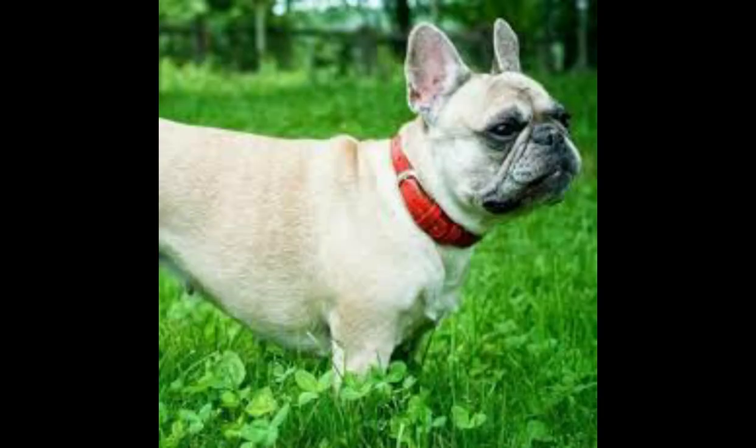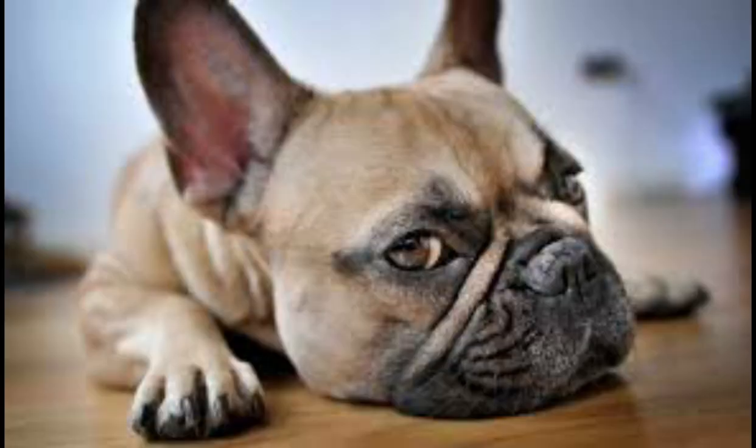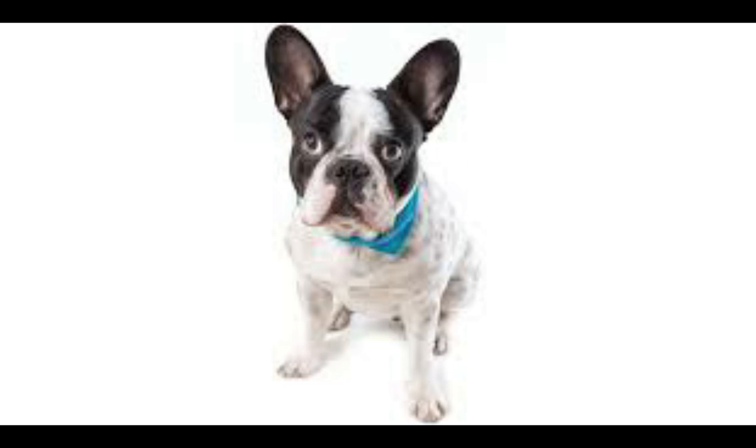Frenchies don't shed much, but twice a year they lose their undercoat. During the spring and fall shedding seasons, use a stripping comb and grooming mitt to remove the excess hair. Consistency is important, but the French Bulldog is highly sensitive to the tone of its handler's voice, making training a fairly simple process. It is inquisitive and quick to learn simple tasks, yet unpredictable as it is a bit stubborn on occasion.